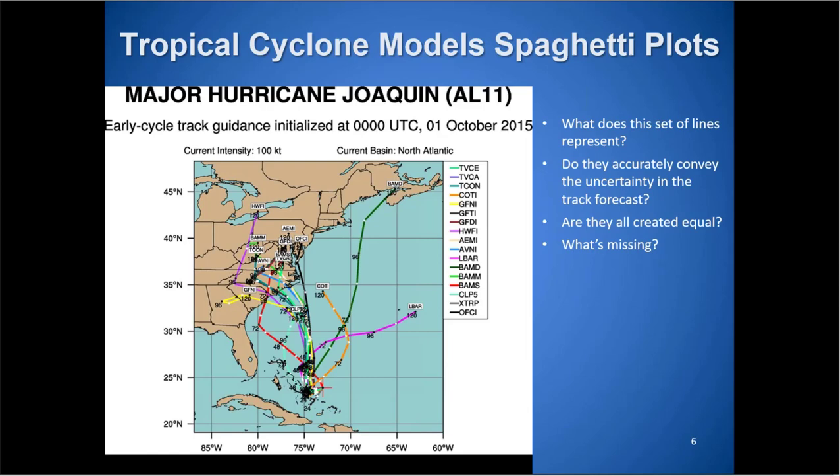I'm going to show you the spaghetti plot from Hurricane Joaquin — everybody sees these all the time. I'll go through Joaquin examples later after the model information. At the Hurricane Center making a forecast, we have to know what each line means. We need to know which ones accurately convey the uncertainty in the track forecast. If models are more clustered, we're more confident; a large spread means less confidence. And no, they're not all created equal — we'll go over that.